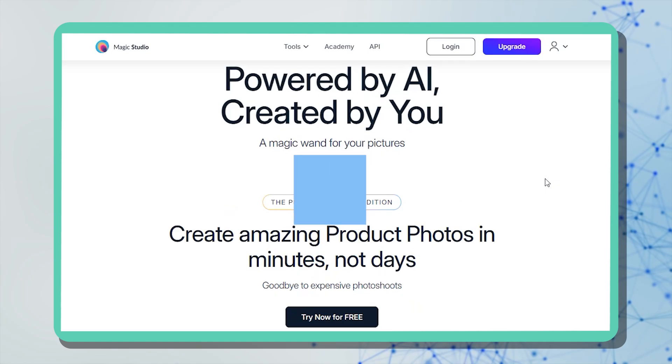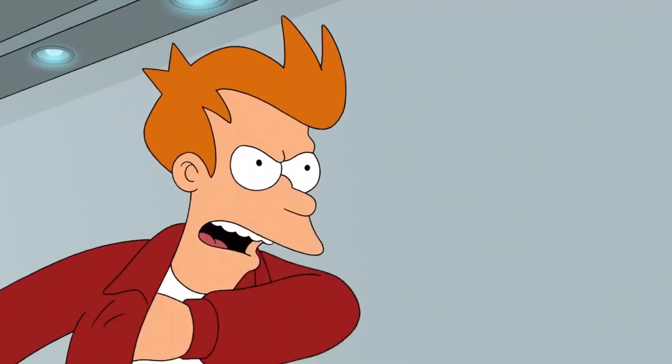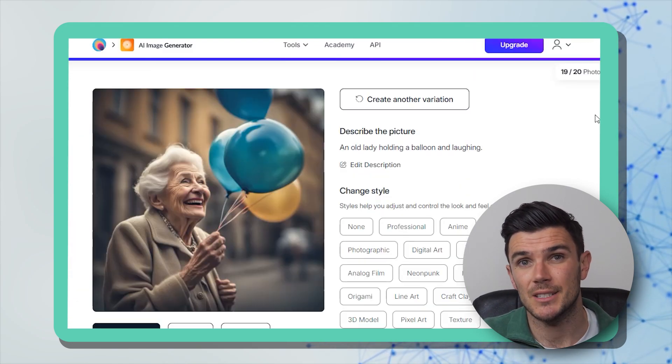Next up we've got the AI image tool Magic Studio. This is basically an AI version of Photoshop — cheaper and completely online. You can try it for free using the link in the description, and the yearly price is only $59.99. With Magic Studio you get product photo editing, a magic eraser, a background remover, and AI image and art generators.